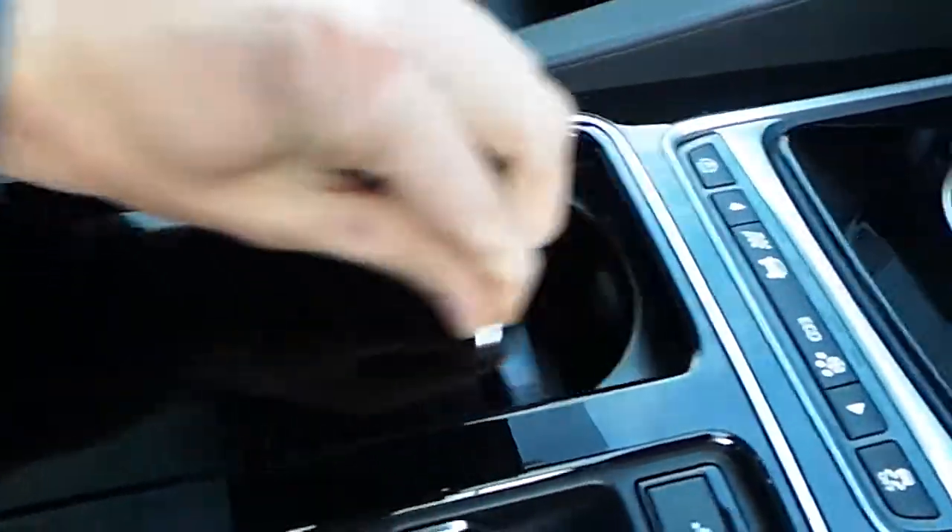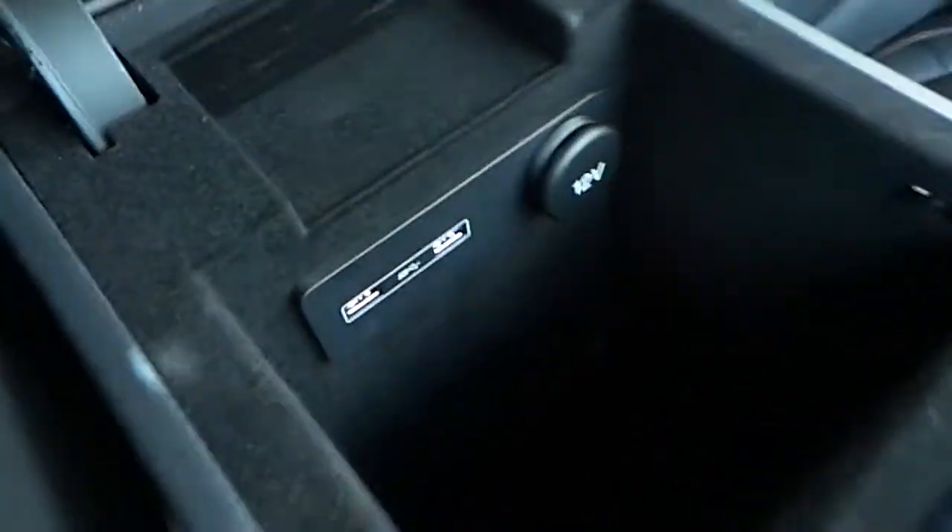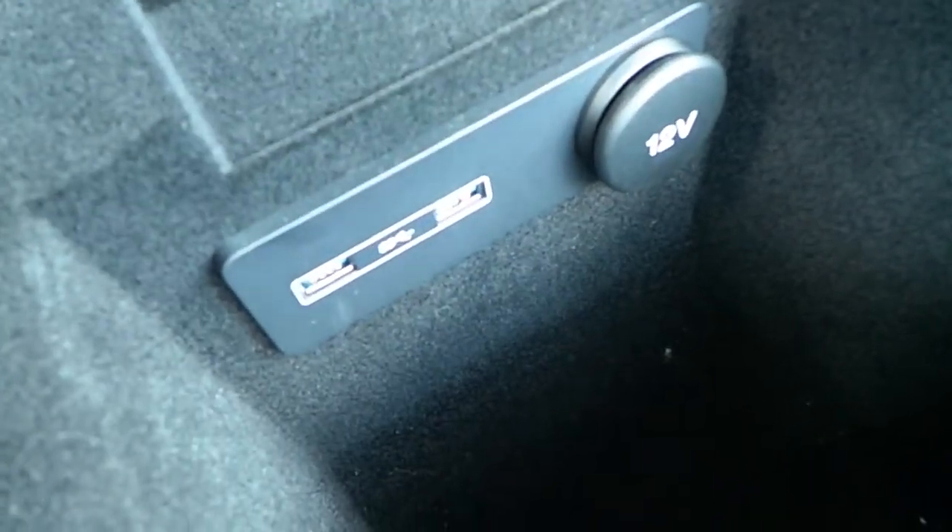If we have a look in here, twin cup holder. And in the center storage unit, you have your 12-volt charging point and your USB and AUX inputs.